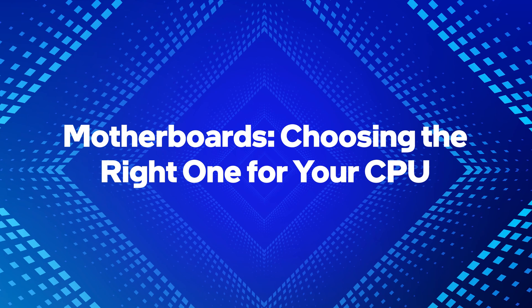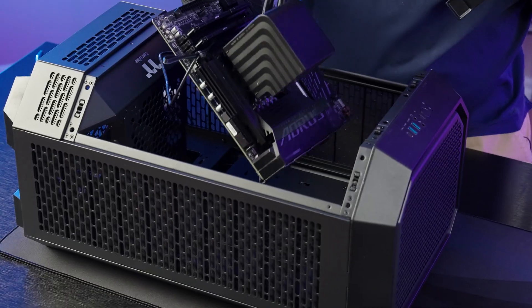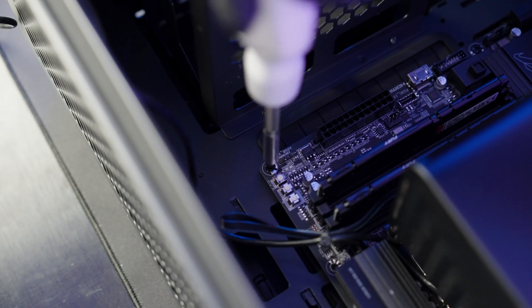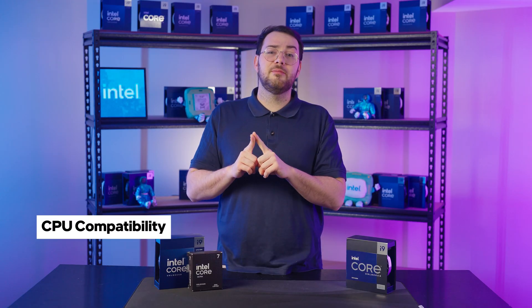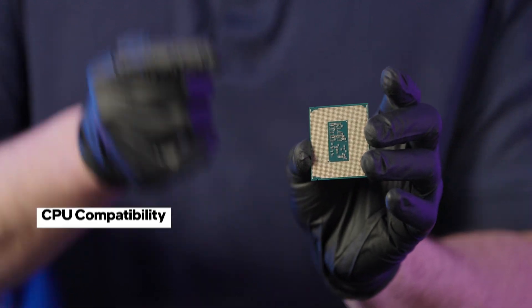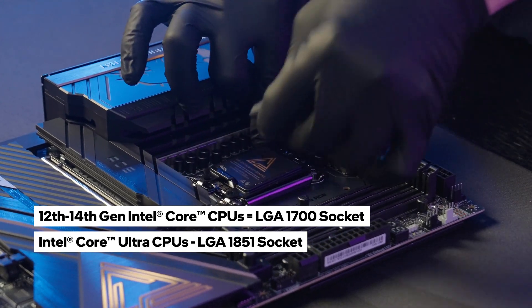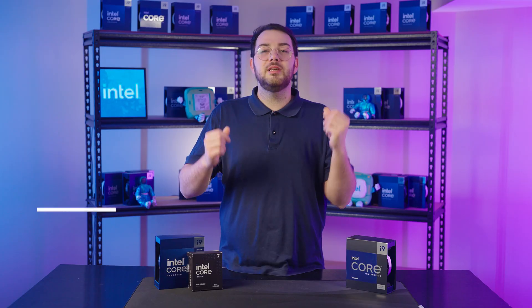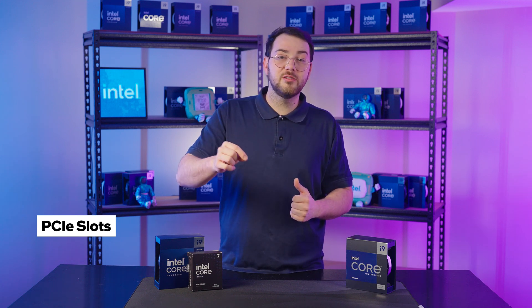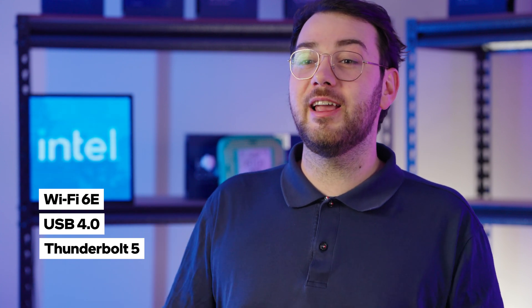Now let's talk motherboards and choosing the right one for your CPU. Your motherboard is the central hub of your build, determining what components and features your system will support. Whether you're upgrading or starting fresh, key factors to consider include: CPU compatibility — your motherboard must match your CPU socket type and chipset. Intel's 12th to 14th gen CPUs use the LGA 1700 socket; Intel Core Ultra Arrow Lake requires the LGA 1851 socket. Check whether your motherboard supports DDR4 or DDR5 memory. PCIe slots determine GPU and storage performance, with newer boards offering PCIe Gen 5. High-end motherboards also include Wi-Fi 6E, USB 4.0, and Thunderbolt 5 for faster networking and external device support.